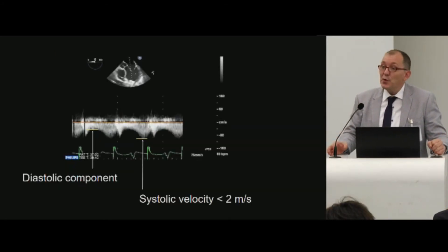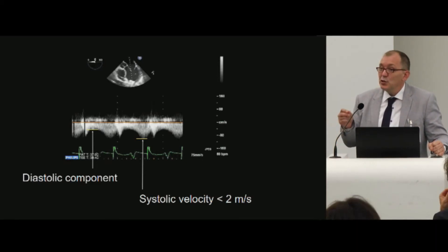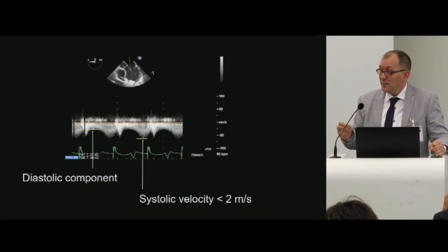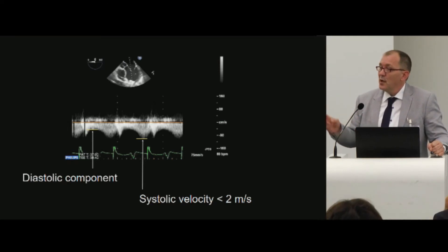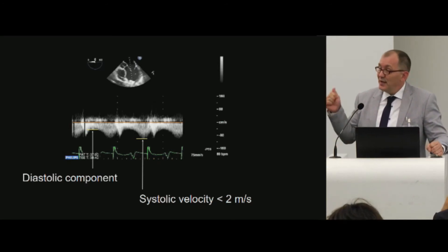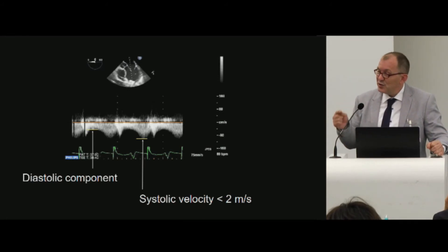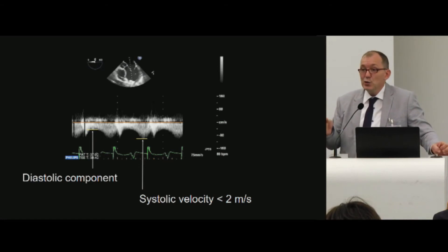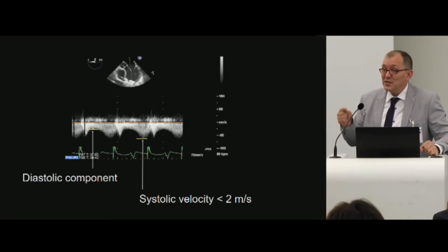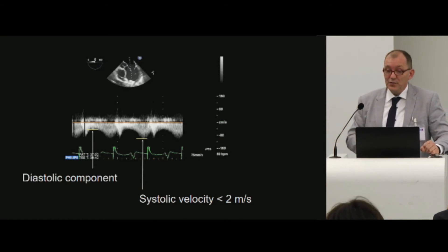Very importantly, you should look at velocities. You can use pulsed wave Doppler in the inflow cannula and measure velocities — there are two components. You need to see a diastolic component and a systolic component. The systolic velocity should remain below 2 meters per second, or 1.5 meters per second. If higher, this might indicate obstruction of the cannula.